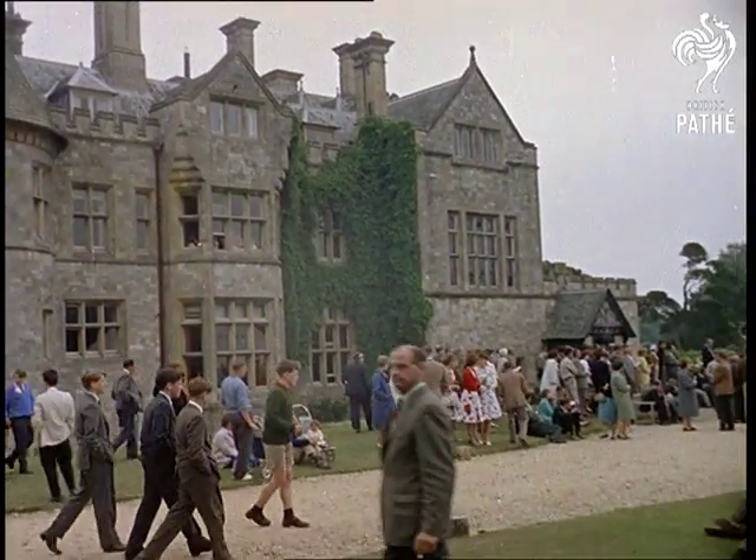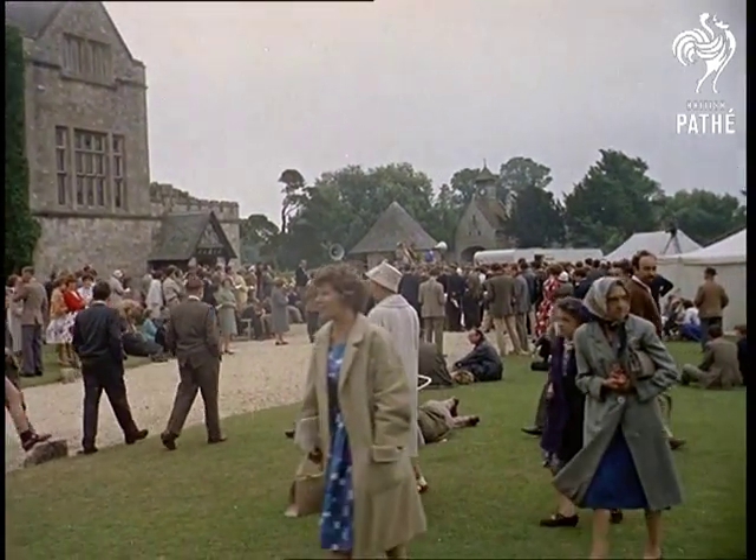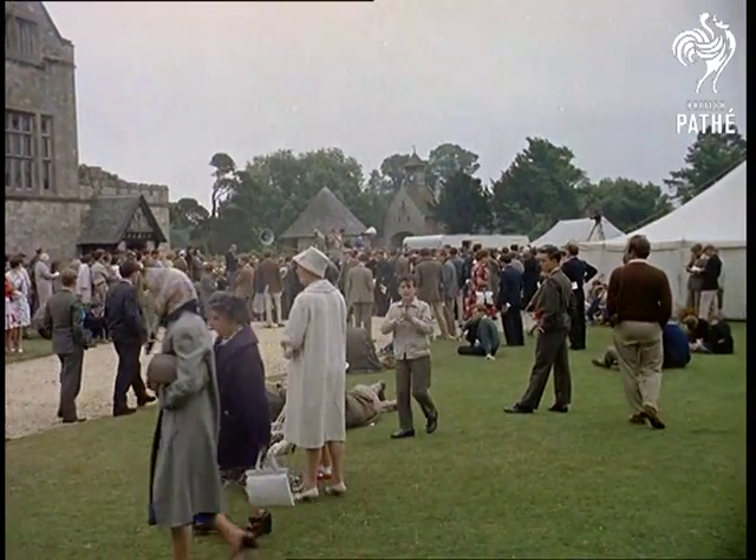Retaining that medieval atmosphere, we called in on a stately home, parts of which date back to those bow-and-arrow days. Beaulieu — Lord Montague's beautiful estate in Hampshire.